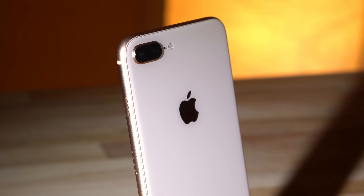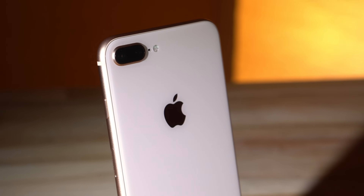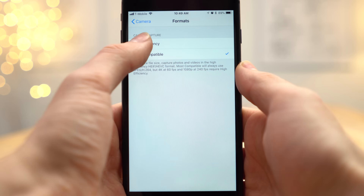If you have an iPhone 7 or newer and are running iOS 11, you can enable High Efficiency Camera Capture by heading to Settings, Camera, Formats, and tapping High Efficiency. Doing this will make your photos and videos use up less space.